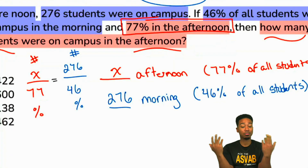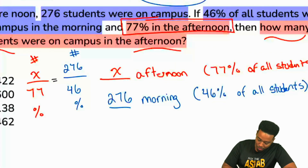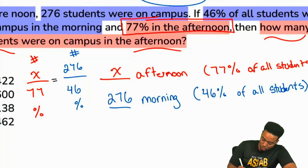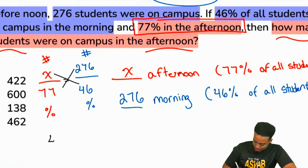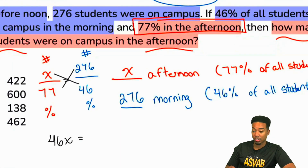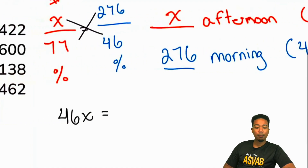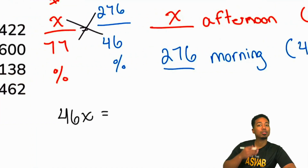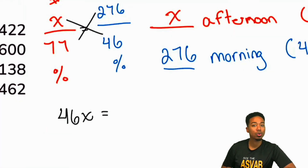You can cross-multiply and divide if you'd like to, or you can find ways to simplify — I'm going to show you both ways. Cross-multiplying gives you 46X on one side, and then you have to do 276 times 77. I'm going to show you how annoying it can feel to do this math, and then how much easier it can be when you learn to simplify wherever possible.